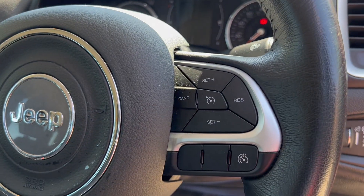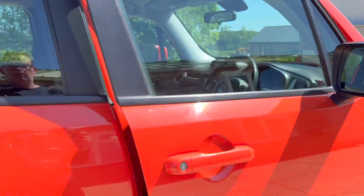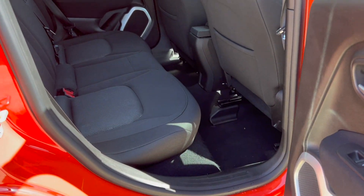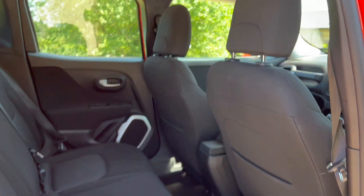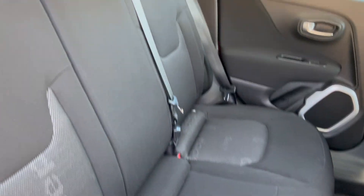Electric lumbar support adjustment on the seat there for you. I believe that's also cruise control there. Excellent rear leg space in these vehicles as you can see.